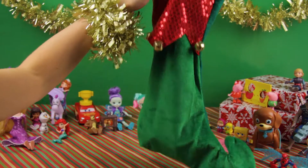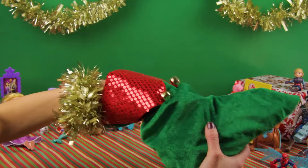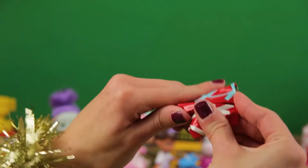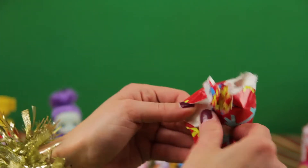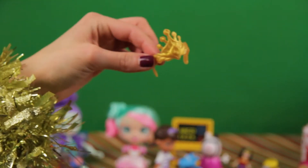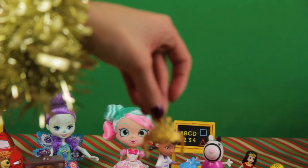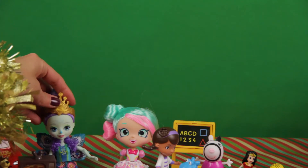Oh, still more — so many presents! Now this is — ta-da — a crown! A princess crown. Who do you think this is for? Dottie? Peppermint? Ooh — for you, Enchantimal! All right.